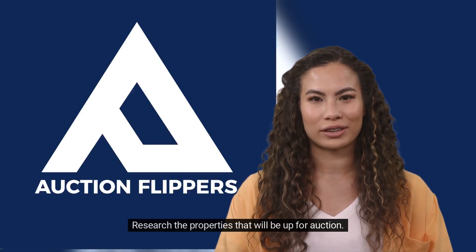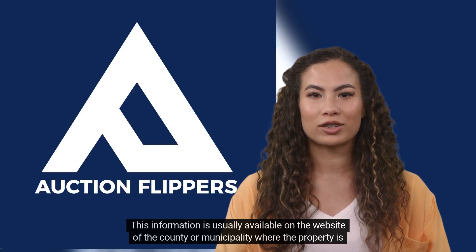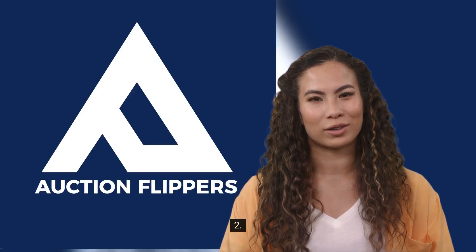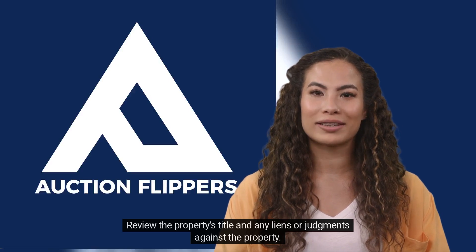1. Research the properties that will be up for auction. This information is usually available on the website of the county or municipality where the property is located. 2. Review the property's title and any liens or judgments against the property.